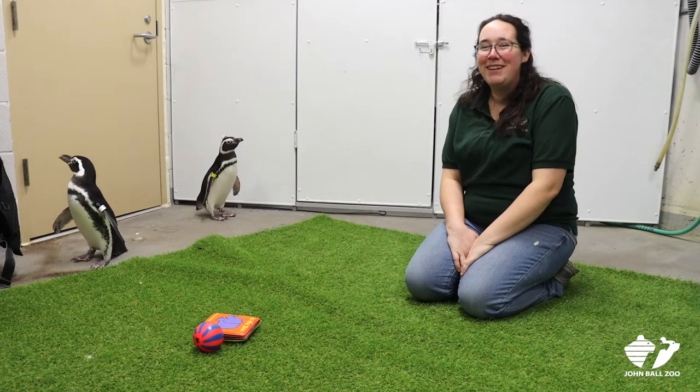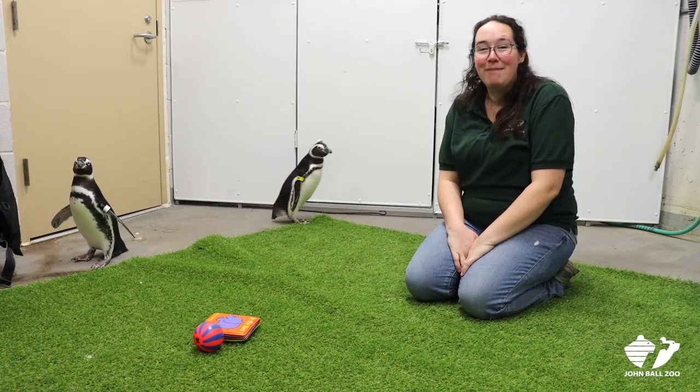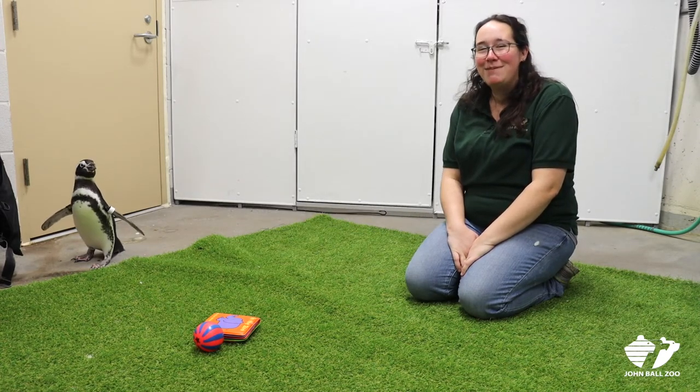Thank you all for tuning in and watching today. Thanks for learning about our Magellanic penguins. We hope to see you when we open in the spring.